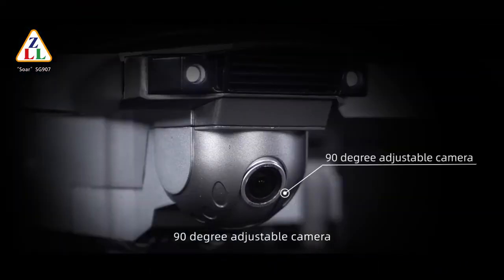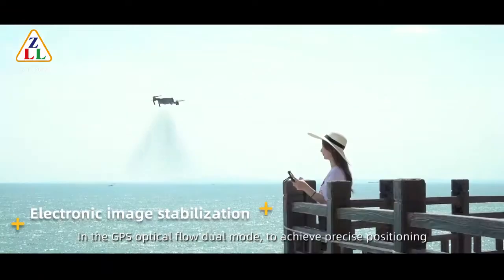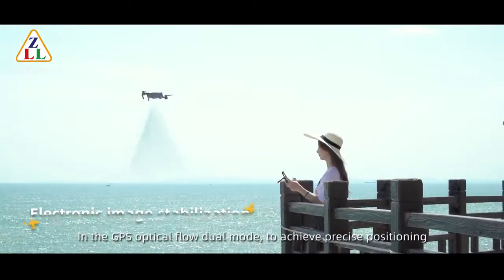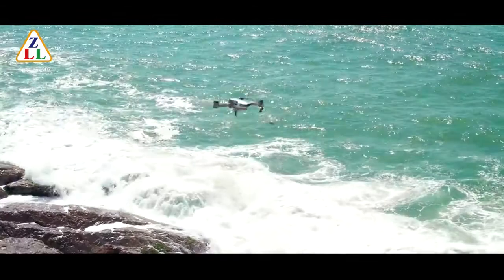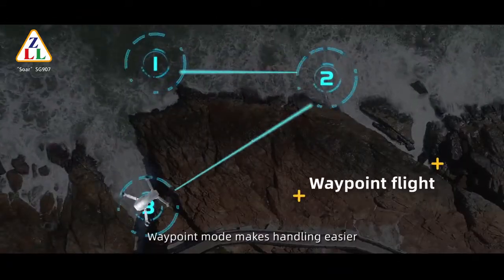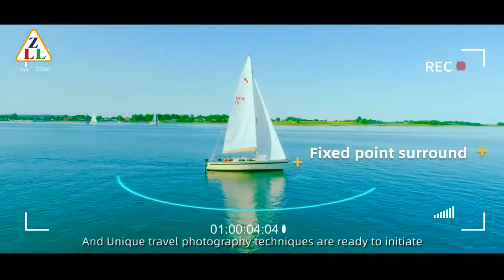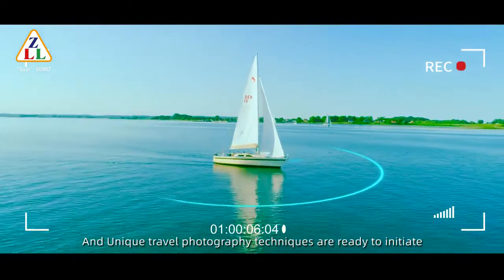The 90-degree adjustable camera and GPS optical flow drill mode achieve precise positioning. Waypoint mode makes handling easy. Image filing, surrounding mode, and unique travel photography techniques are ready to initiate.